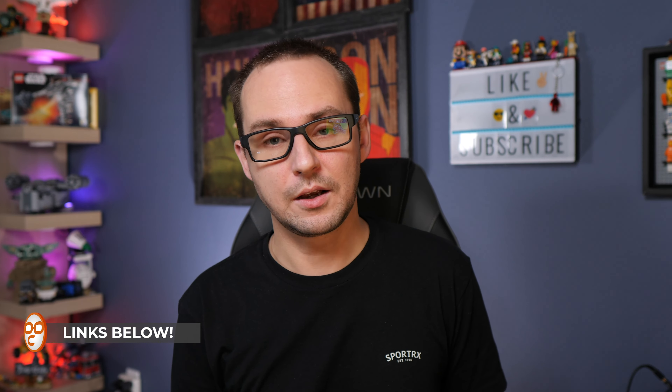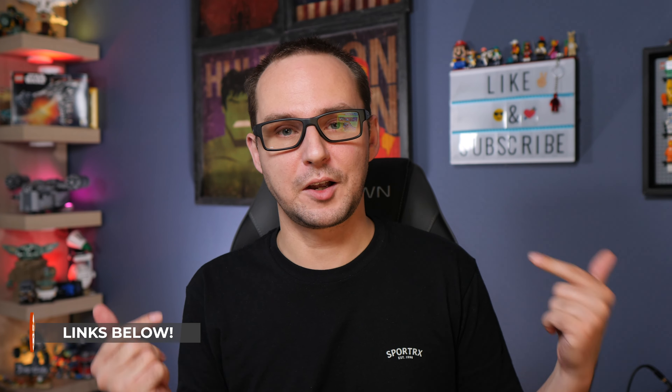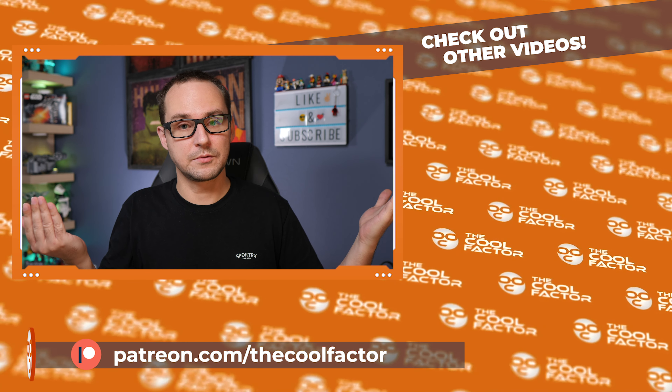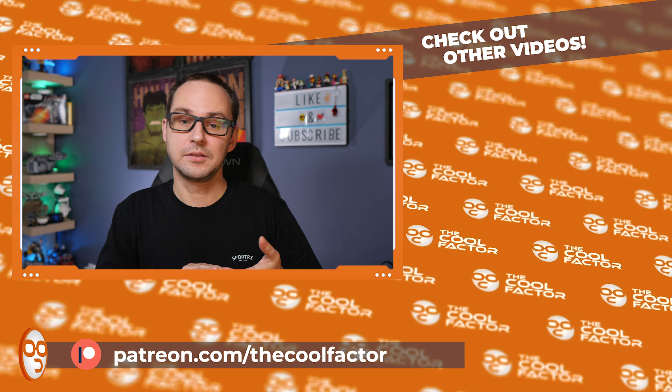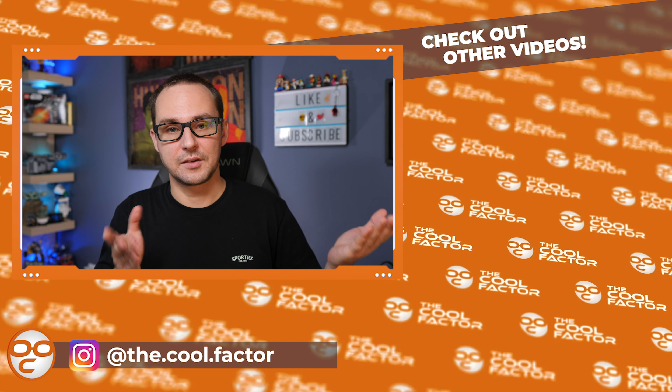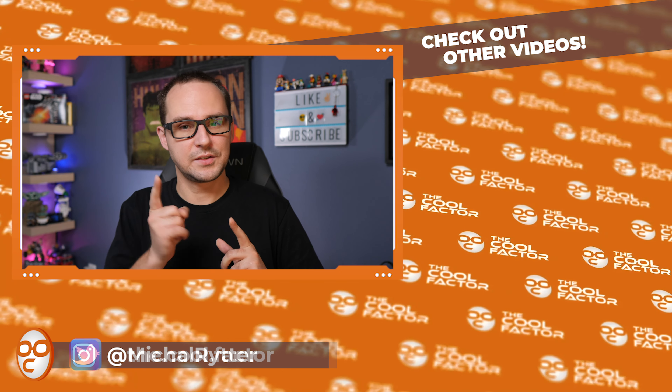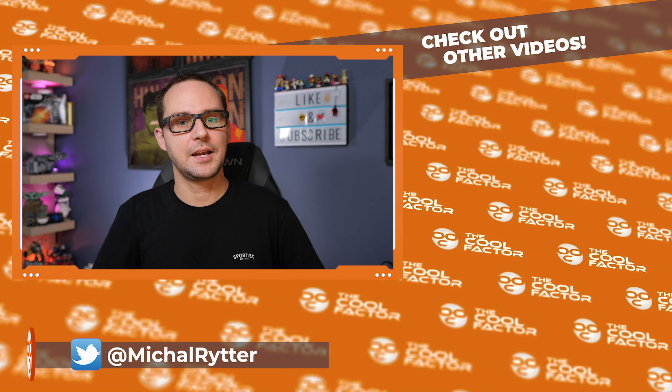Thank you so much for watching. I hope you enjoyed this longer video about the breakdown of the first wave of LEGO Vidiyo. Let me know what you think in the comment section below - I want to see how you guys feel, and if there's something you want to add. Thank you so much for watching, like and subscribe, become a member, and I'll see you in the next video. Peace out, bye.